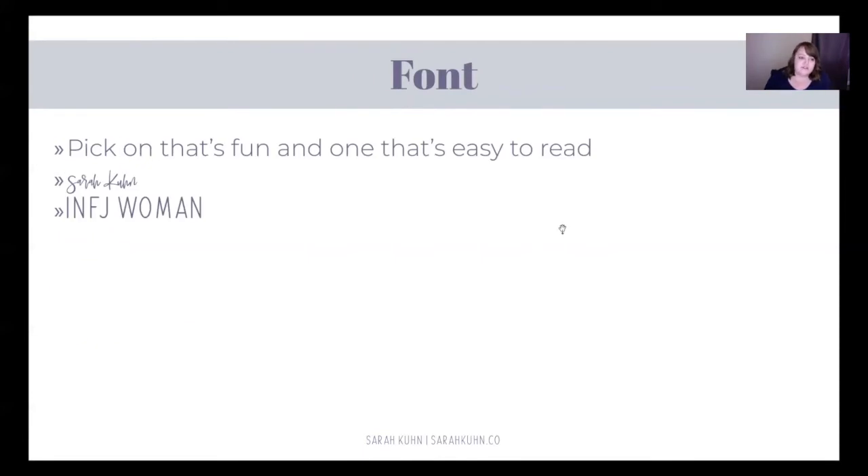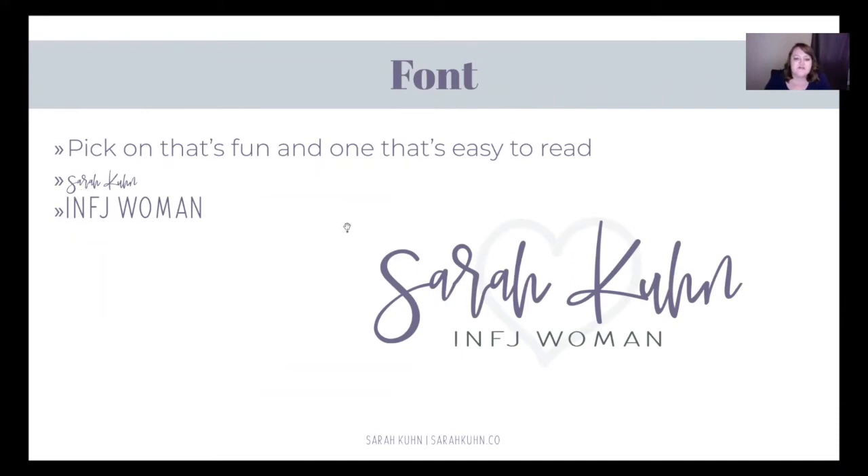I really encourage you to pick two different fonts and stick with just two — any more than two is going to put you in a world of hurt. Pick one that's fun and one that's more modern or classic and easy to read. If you look at my logo, I used the fun font and then one that's very easy to read at the bottom. You don't even need two; you can just use one, which might be best to start with. The reason I have two is because I'm trying to phase out the INFJ Woman brand and go back to using my name.